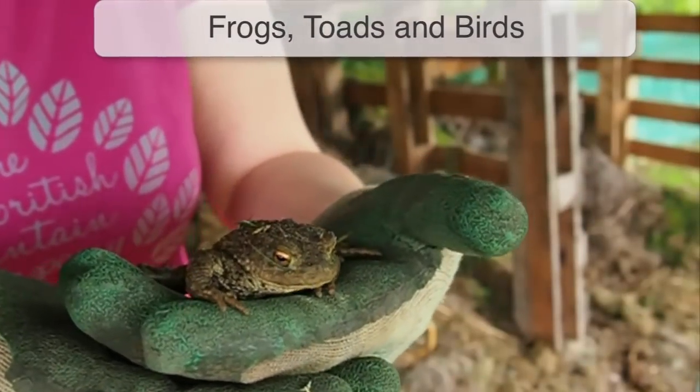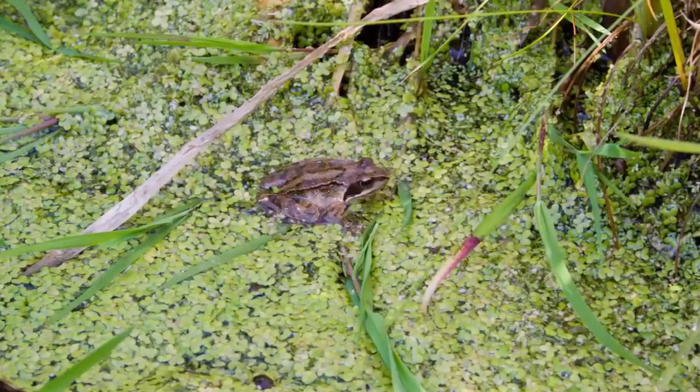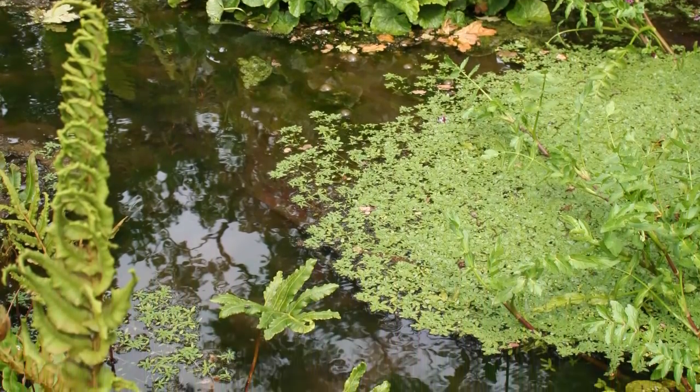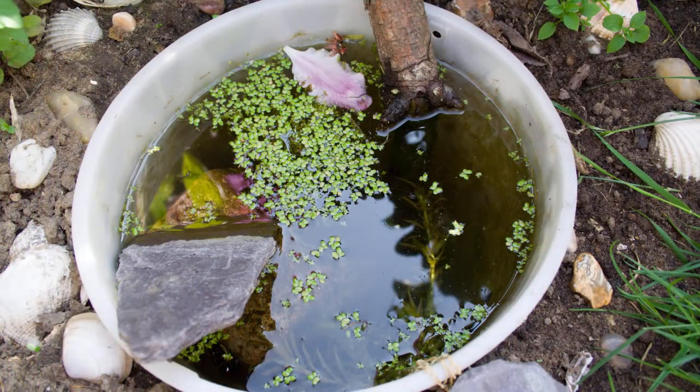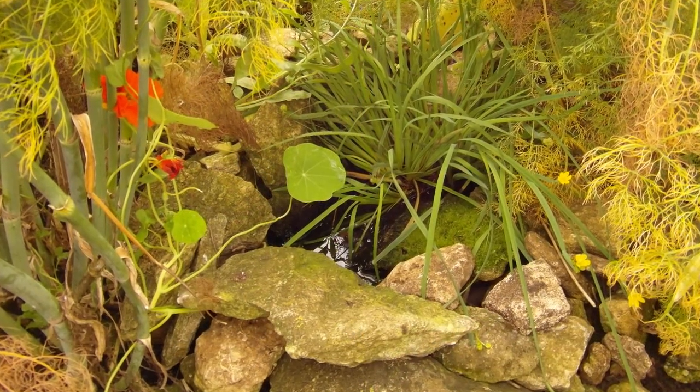Frogs and toads carry a healthy appetite for slugs and many insects, making them perfect garden companions. Install a pond to provide a breeding place for these amphibians. Even a small one, made by sinking a watertight container into the ground, can lure them in.